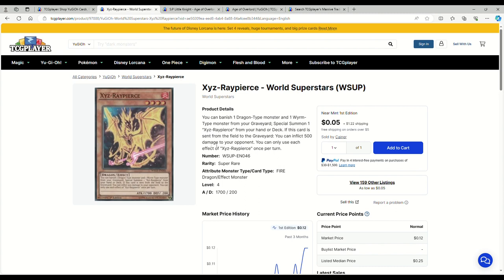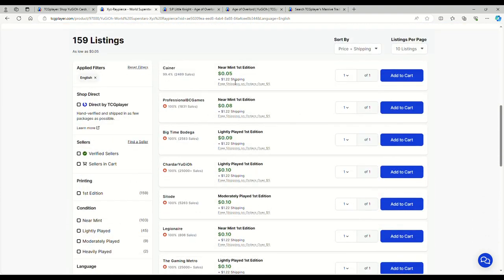XYZ Rapier doesn't have a reprint — it's from World Superstars. This is actually something you can play in Tenpai Dragon. Rapier says you can banish one dragon-type and one worm-type monster from your graveyard to special summon it, and if it's sent from the field to the graveyard it deals 500 damage. We care about it being a fire dragon that you can special summon off the Sangenboku quick-play spell, or normal summon it, then special summon Zongdora, and either make Heavenly Spheres or a synchro line. It's not expensive — five cents plus a dollar in shipping.